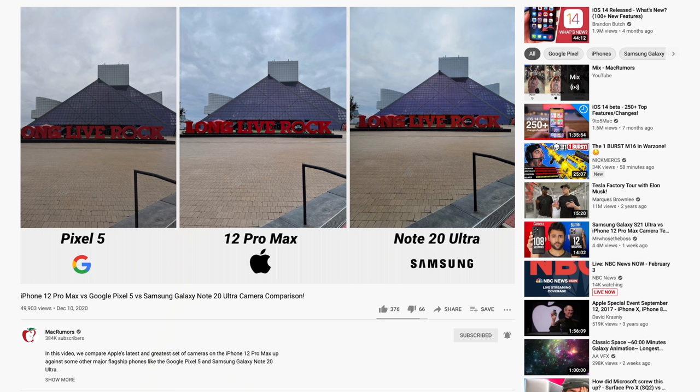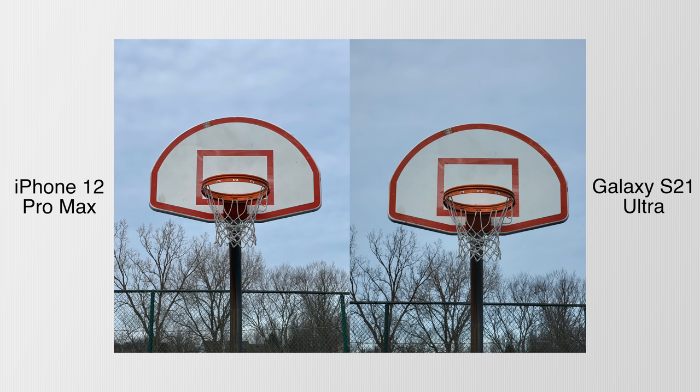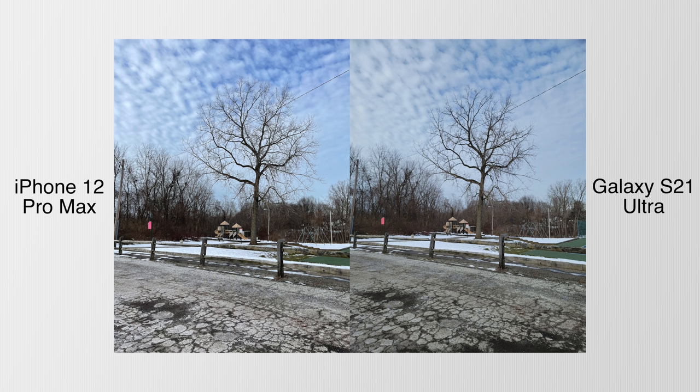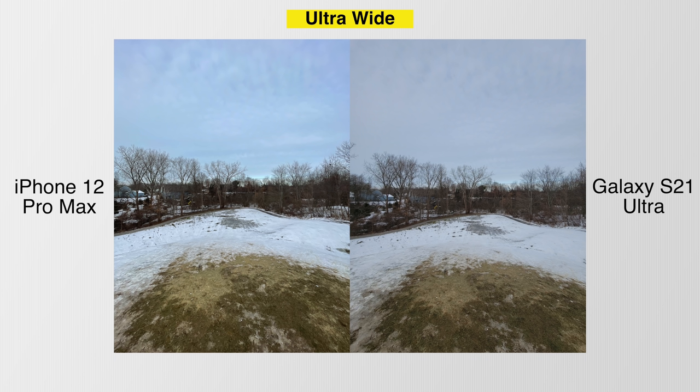Let's get back to those photos. Image A, on the left, is the iPhone 12 Pro Max, and B, on the right, is the Galaxy S21 Ultra. If you watched our previous camera comparison with the iPhone 12 Pro Max, Note 20, and Pixel 5, you might already know which is which — the same pattern applies here. Compared to other phones, the iPhone 12 Pro Max tends to be on the cooler side for color temperature, particularly visible in areas like the sky, which appears more intensely blue with the iPhone's color profile.